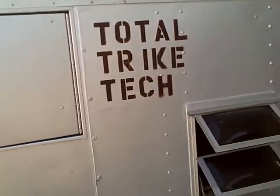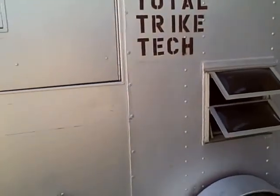Hi there, let's do a little walk around of the Total Strike Tech official trailer. This is the company trailer, here we go.